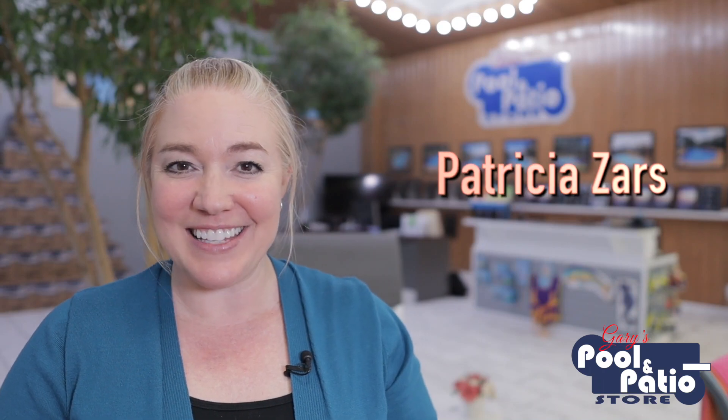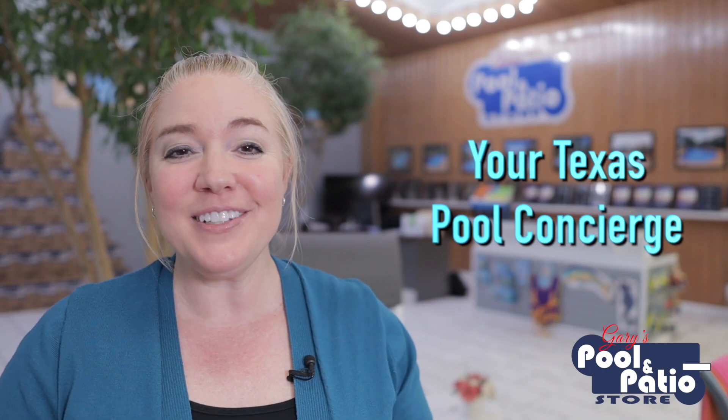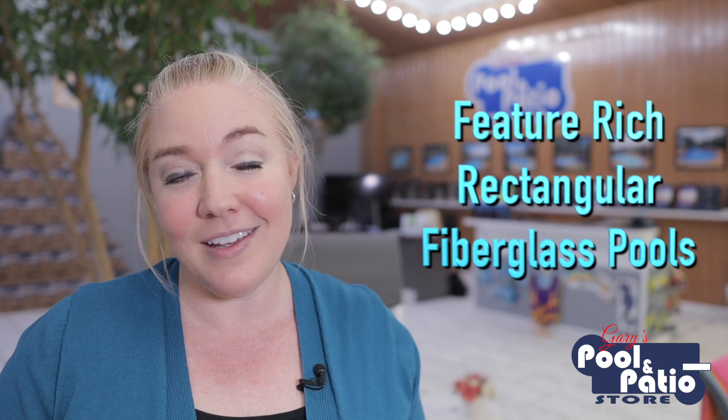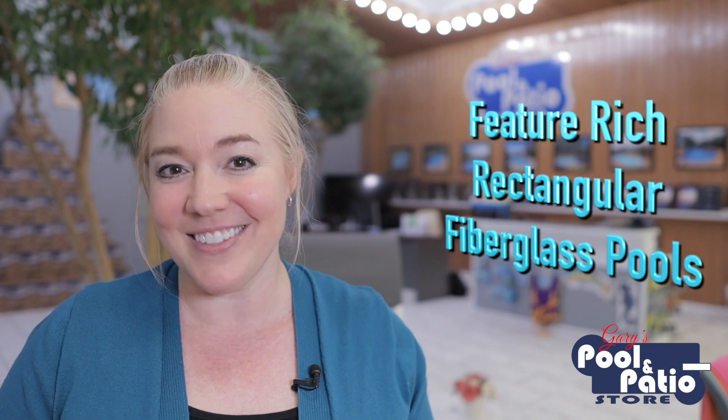Hey guys, Patricia Zars here, your Texas pool concierge. Now we've talked a lot here on Pool Talk with Trish about all different kinds of sizes and shapes of fiberglass pools. And for some people, choosing the pool shape is one of the hardest but most fun parts of the process. But for some, they know right off the bat that they want rectangular. So today on Pool Talk with Trish, we're going to talk about the feature-rich rectangular fiberglass pool options. So let's dive in.